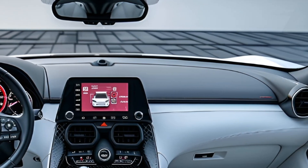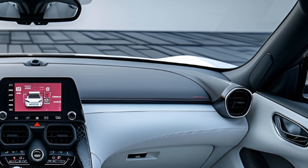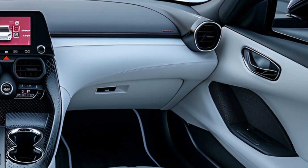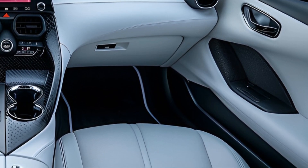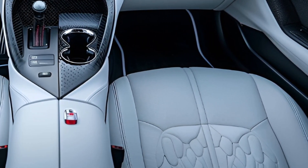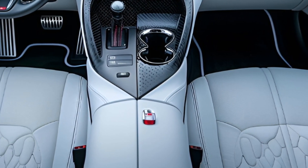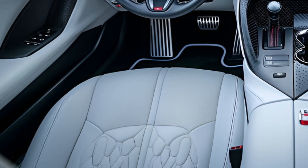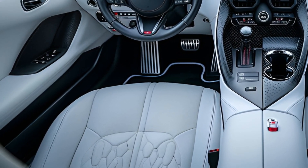The entertainment system is brimming with features to keep you amused and connected on the road. Your favourite music and navigation are always close at hand thanks to a large touchscreen display, simple smartphone hookup, and a sophisticated audio system. Voice commands and steering wheel controls make it easy to access these features without taking your hands off the wheel.